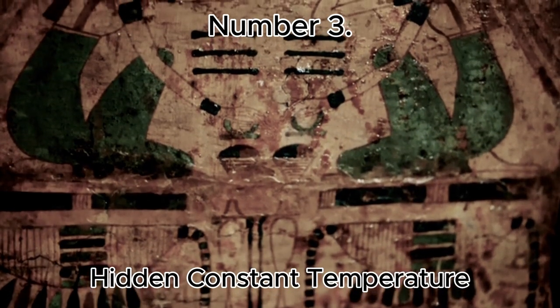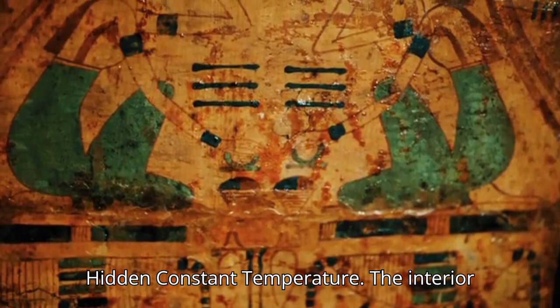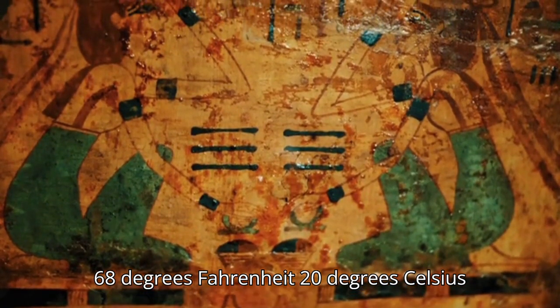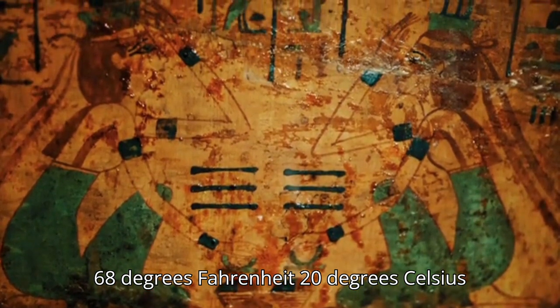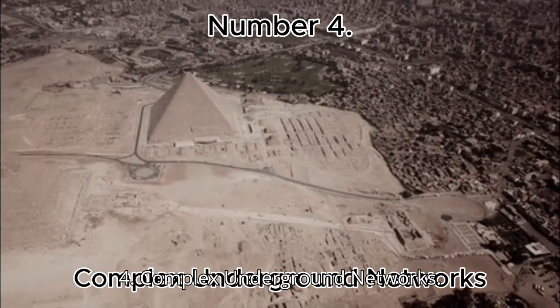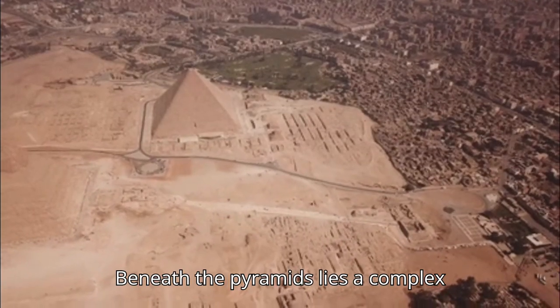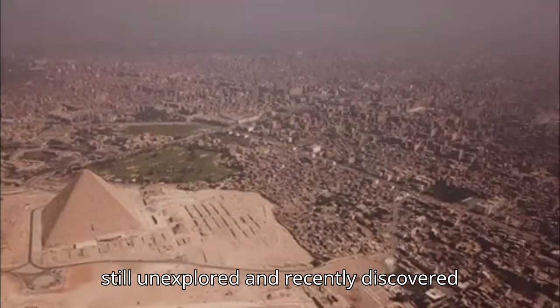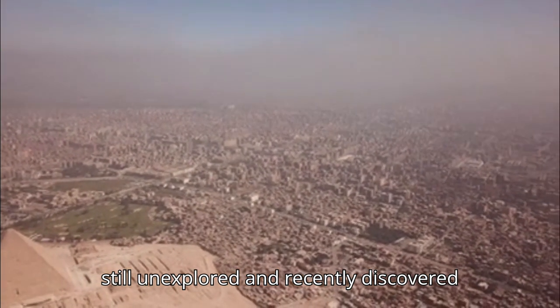Number 3: Hidden Constant Temperature. The interior of the Great Pyramid remains at a steady 68 degrees Fahrenheit — 20 degrees Celsius — despite the desert heat. Number 4: Complex Underground Networks. Beneath the pyramids lies a complex system of tunnels and chambers, some still unexplored and recently discovered through modern scans.